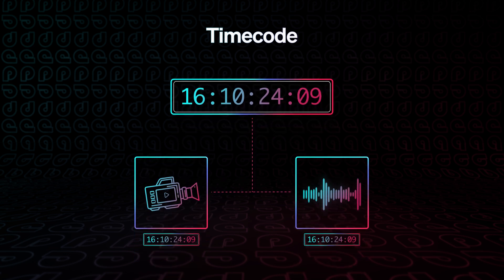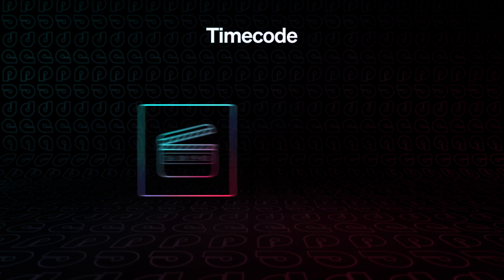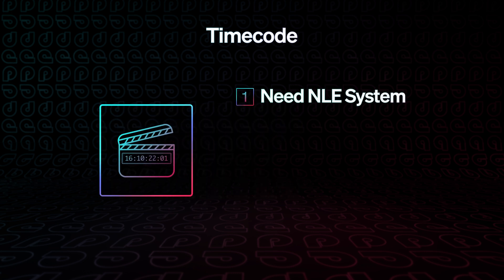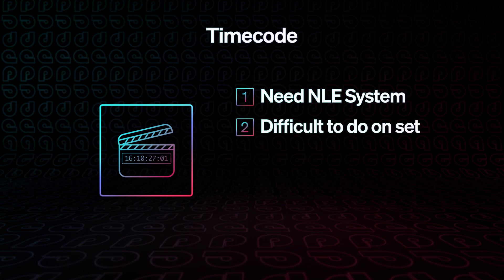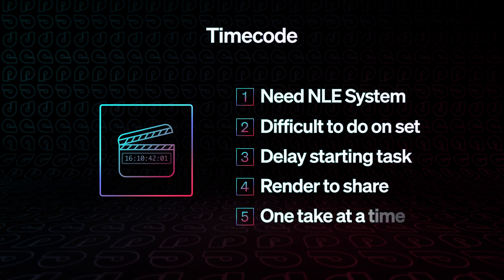Normally, you can deliver assets to an editor to use the time code to assemble the takes in post. But there are several problems with relying exclusively on that workflow. First, you typically need an entire editing machine or bespoke dailies tool to do such a task. Second, this is difficult to do on set. Third, you can't begin this task until everything is downloaded, shipped, and transferred. Fourth, if you want to share these results, you need to re-render them together into a new file, which means you have to upload duplicative files back to the cloud. And last, you are still limited to seeing one take at a time.